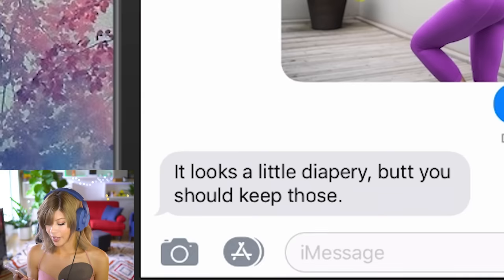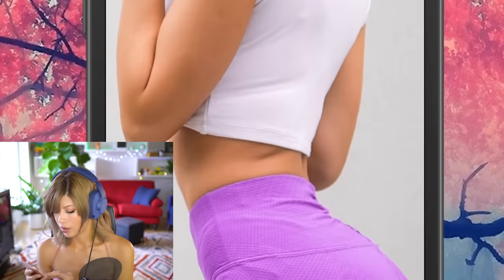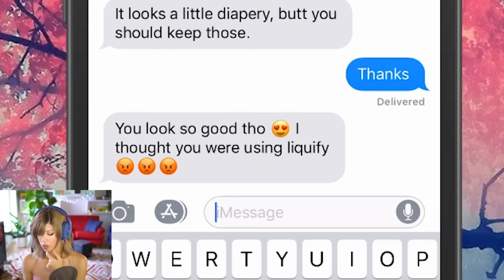I'm gonna send the next one just so he knows I ain't playing. 'It looks a little diaper-y but you should keep those.' Do I look better than normal? That's a trap — if I was a manipulative girlfriend I'd be like 'do I look better?' and he'd say yeah and I'd hate him for it. I think I'm gonna try to give myself away because I don't want him to think that's what he's dating. Photoshop is a scary, scary tool.